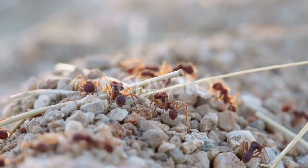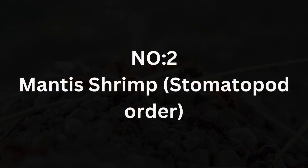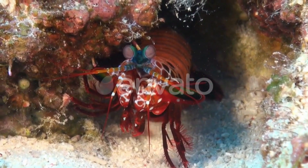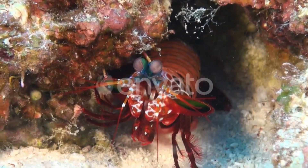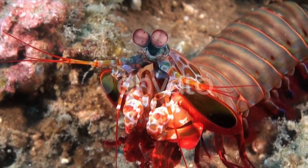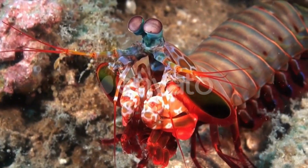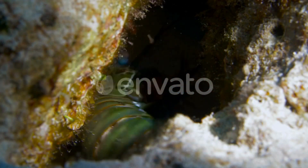Leaf cutter ants are a fascinating example of the intricate relationships between insects and their environment. Number two: mantis shrimp, order Stomatopoda. Mantis shrimp are known for their incredible vision, which is capable of detecting polarized light and a wide range of colors. These crustaceans are also known for their powerful claws, which they use to punch prey with incredible speed and force.